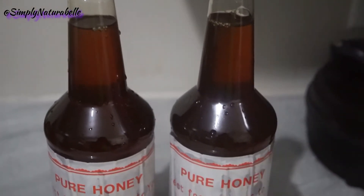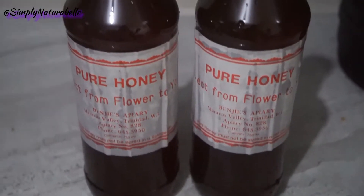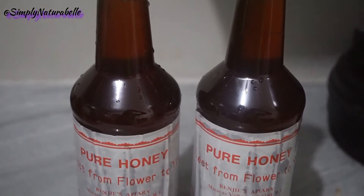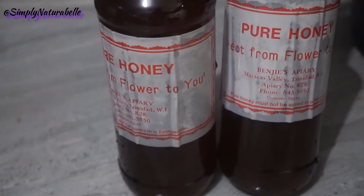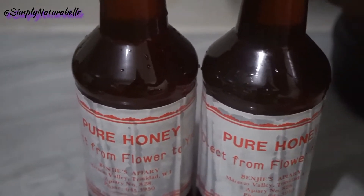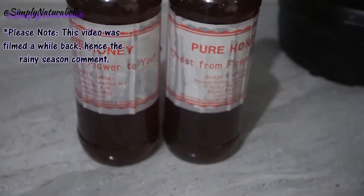Another thing I've been using is honey. I cannot use sugar anymore — brown sugar, white sugar, any form. Honey, so far, is the only thing that does not affect me the way sugar affects me. We picked up these two bottles from Benji's April — I just washed the bottles so the paper is wet, but I'll put the information in the description box. We got two bottles because apparently honey isn't being produced much around the rainy season, so we stocked up to hopefully last through that.